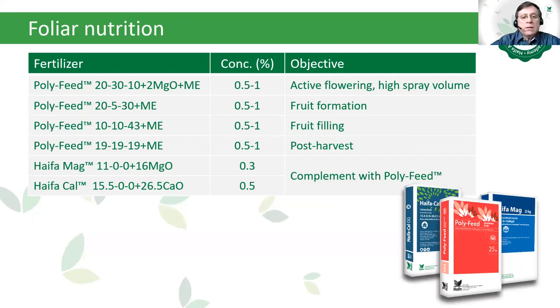Foliar nutrition is a completely commercial and popular method of fertilization in Mexico. A typical foliar nutrition recipe shows on the left side the recommended fertilizer, in the middle the concentration, and on the right side the objective. This allows coverage of avocado growing stages through added foliar nutrition with these fertilizers.